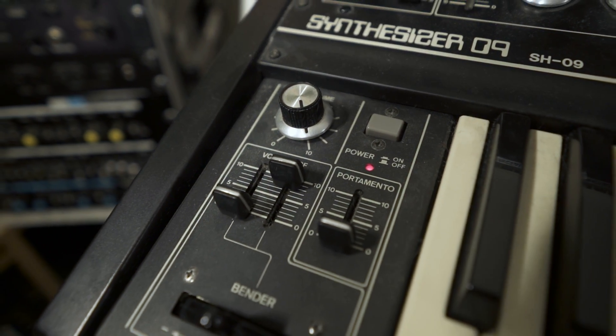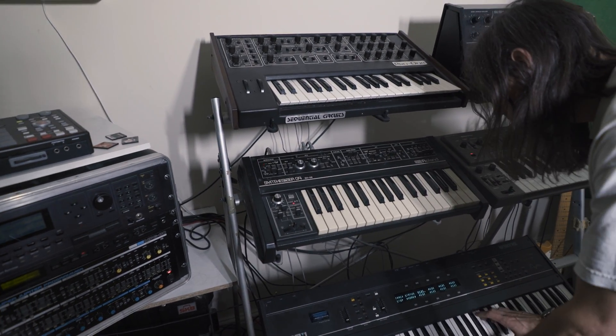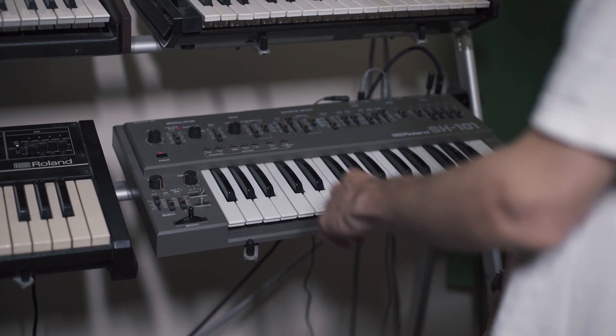Next one is the SH-09 from Roland, this one here. The SH-101 is almost the same thing, but it's got a really cool little sequencer in it, which we're going to have a play on later on.